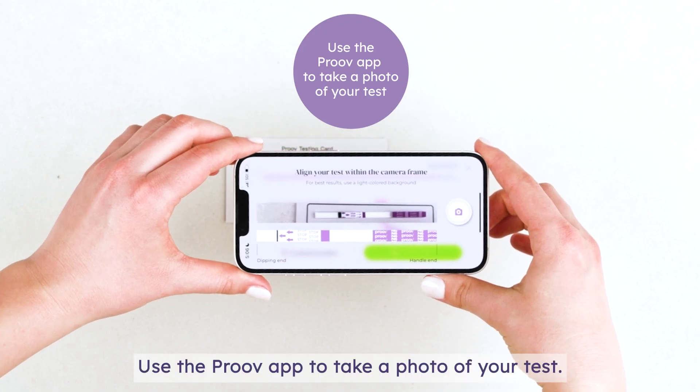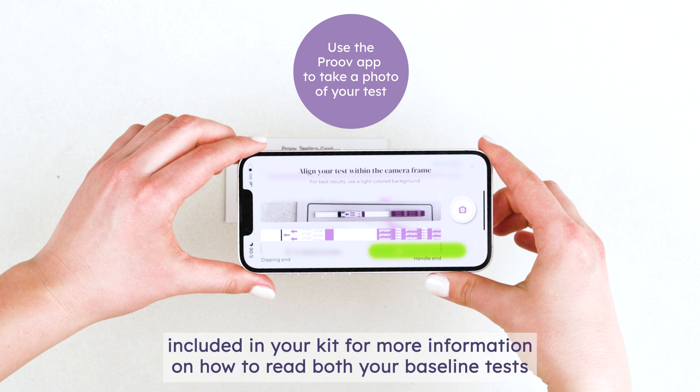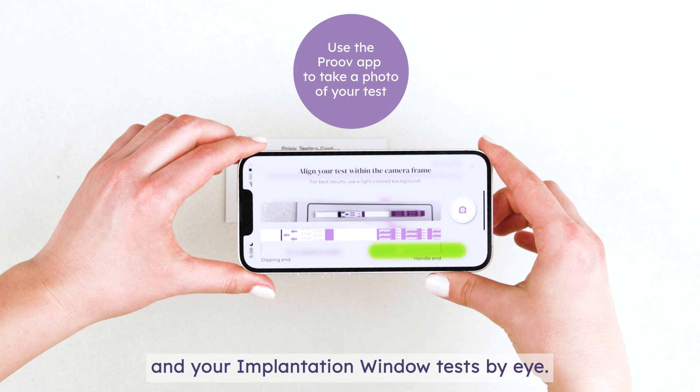Use the Prove app to take a photo of your test. If you are not using the Prove app, please see the instructions included in your kit for more information on how to read both your baseline tests and your implantation window tests by eye.